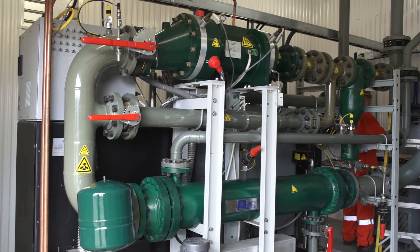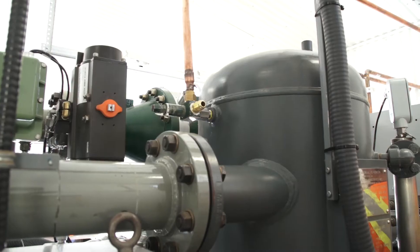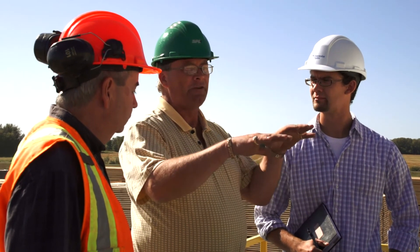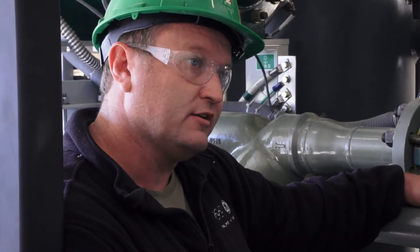The technology has only been available for the last two years. This is actually the first organic Rankine cycle that's gone in in Canada for a GE product. The organic Rankine cycle is a very new technology, so we thought it was critical that the staff here at Spruce Products be well educated on the technology — how it works and how to operate and maintain it. Currently we have the supplier of the equipment for Canada as well as the factory representative on-site to help train the staff here.